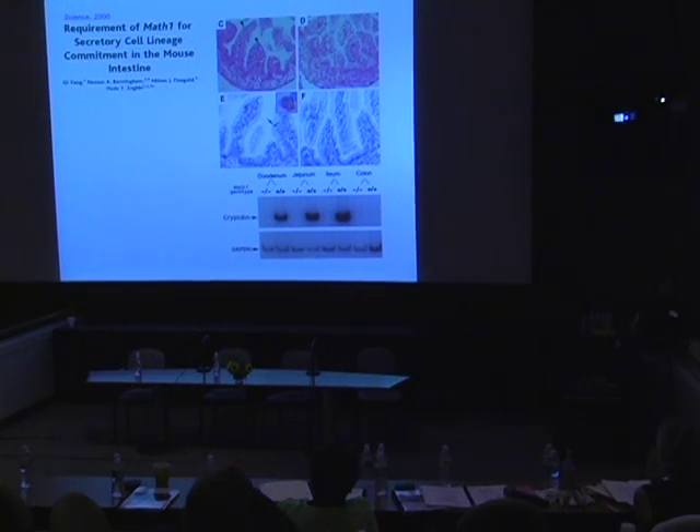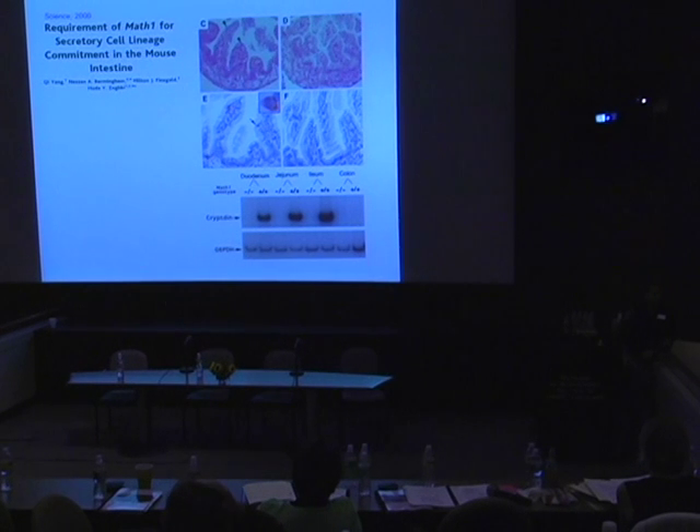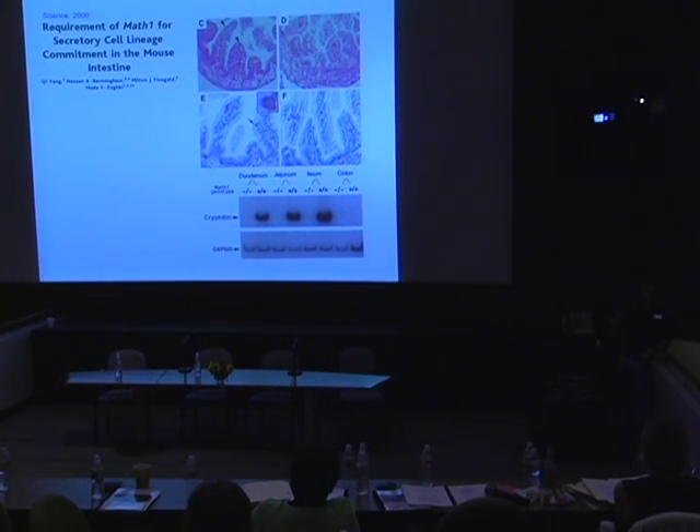Scientists try to understand the genetic underpinnings by using what is now a fairly commonplace trick in molecular biology: to take a single gene out from a mouse — the mouse being the favorite laboratory animal. You can do a trick called genetic knockout, where you specifically delete a single gene and ask what happens in the animal as a result of that single targeted genetic manipulation.